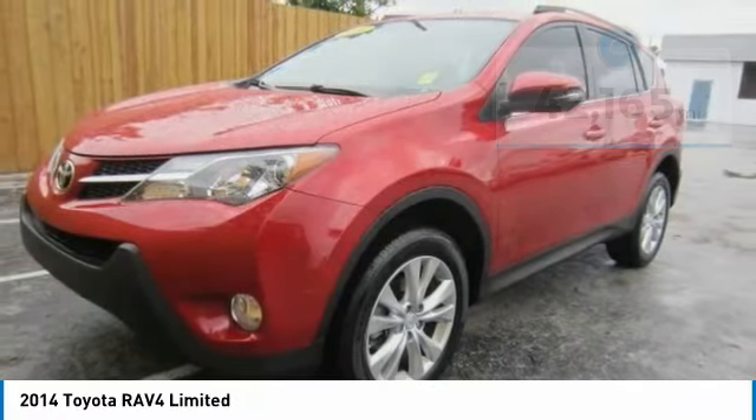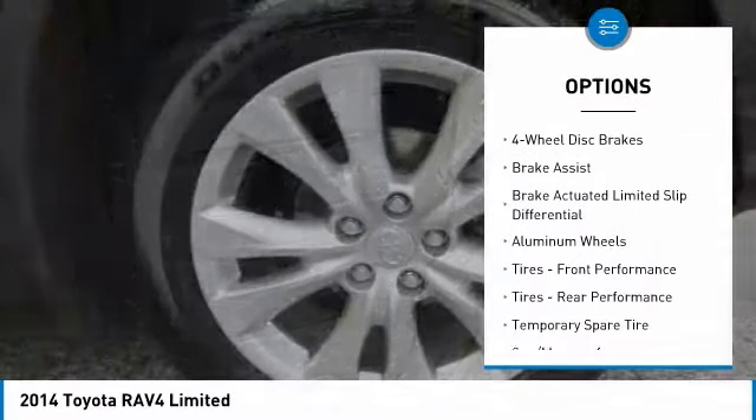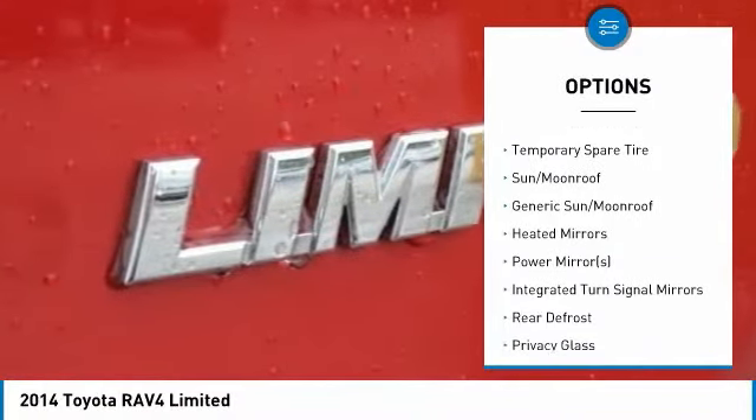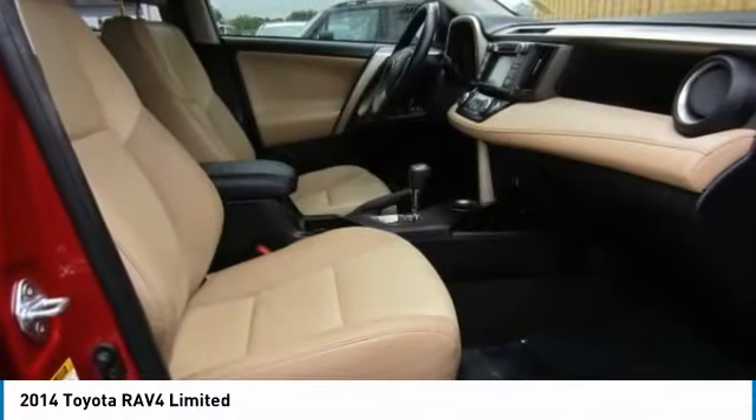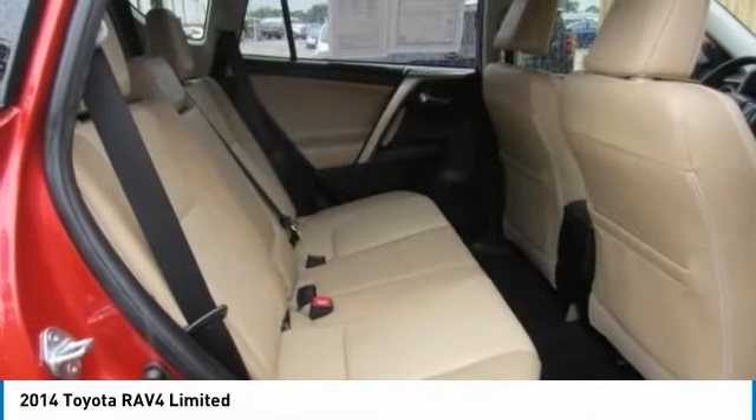Here are some of this vehicle's great options: keyless entry, navigation system, anti-lock braking system, steering wheel audio controls, backup camera, power liftgate, Bluetooth, leather-wrapped steering wheel, adjustable steering wheel, power steering.